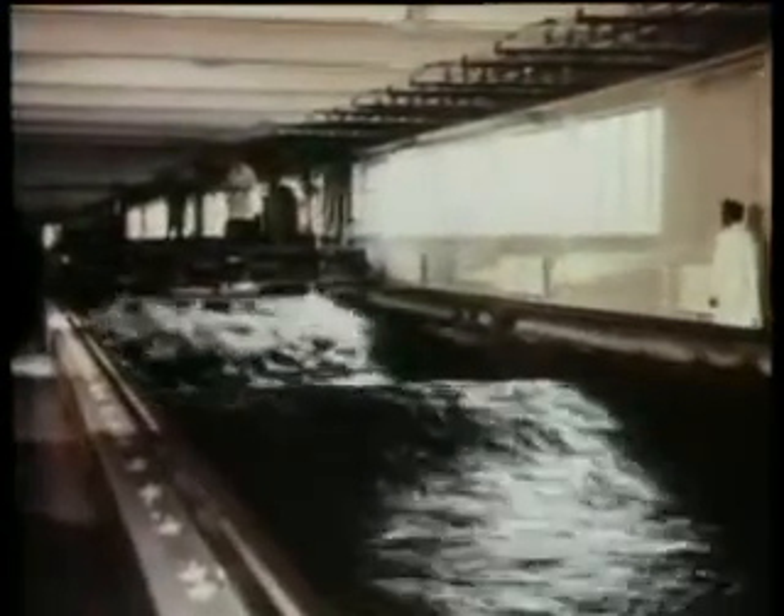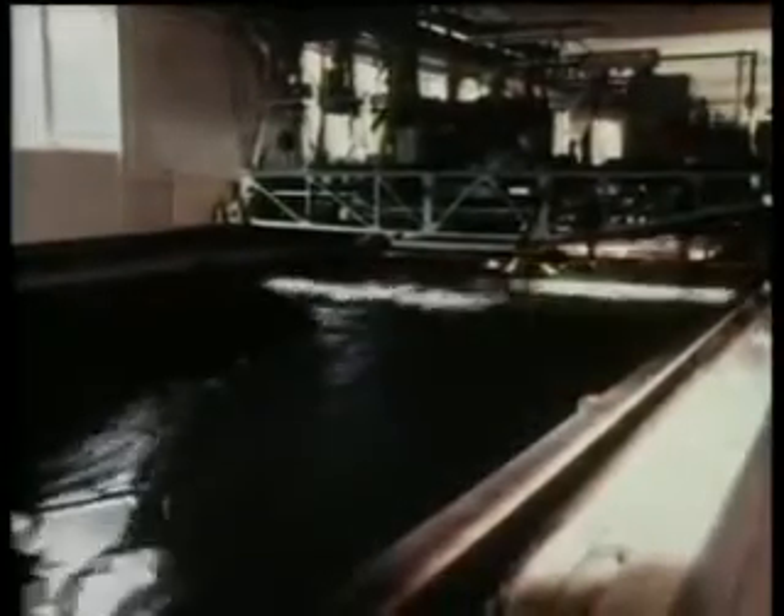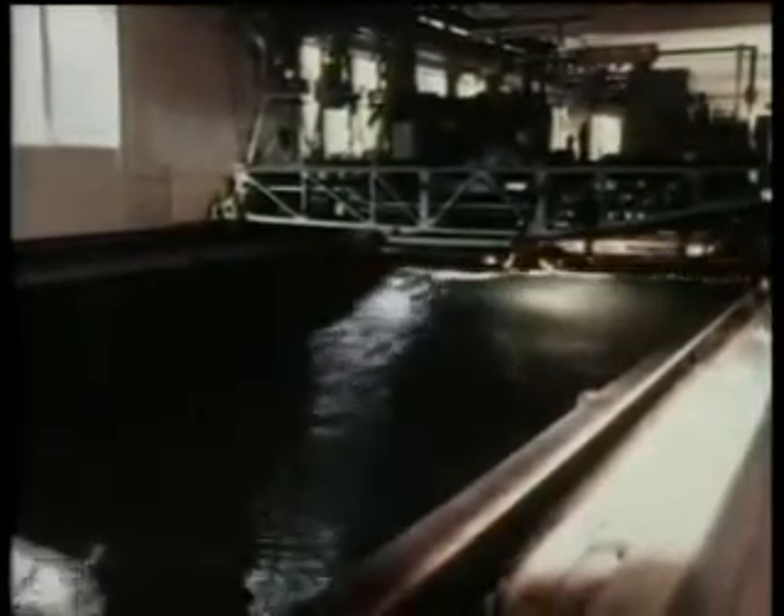Spanning the full tank width, when the carriage runs, the flap as illustrated in the diagram leaves a train of waves in its wake. When the carriage stops, the waves continue propagating past the flap into the remaining length of tank where the test structures are placed.